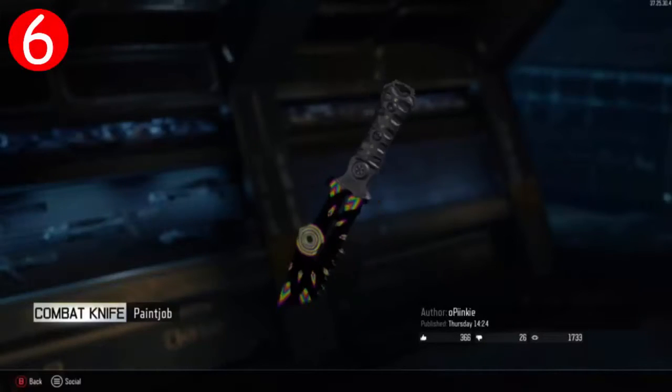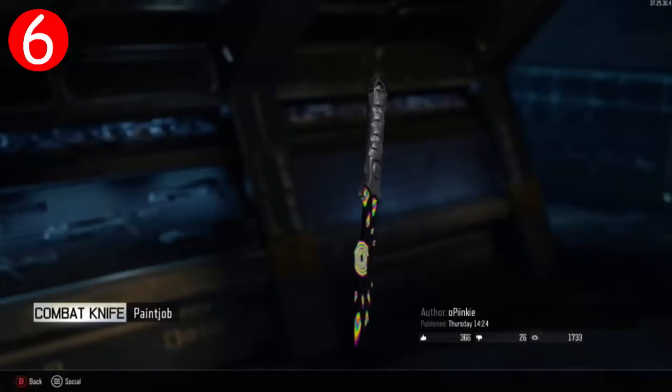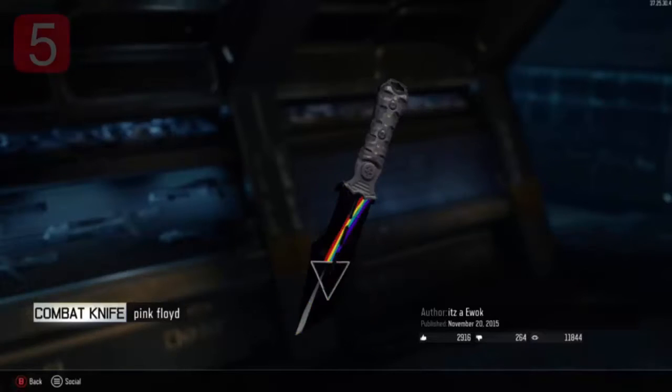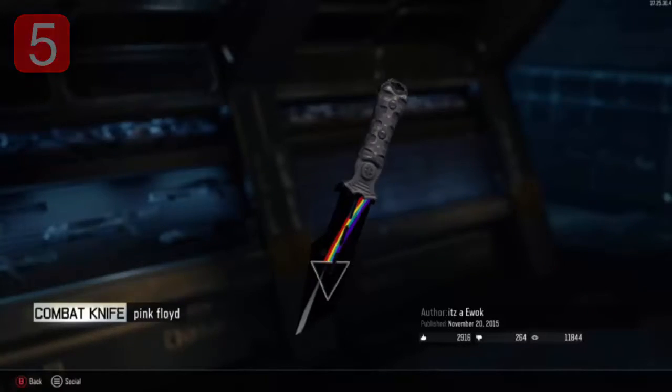Alright guys, so at number 6, it doesn't have a name, but it's on the combat knife. I'll just name it like a rainbow kind of camo. It would be farther up, but it's kind of dull. So let's get on to number 5. Alright, so at number 5, this is one of my favorites — the Pink Floyd Camo on the combat knife. This is the most creative I've seen so far. Let's get on to number 4.